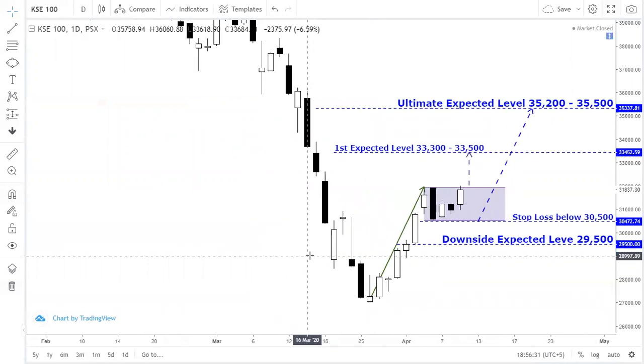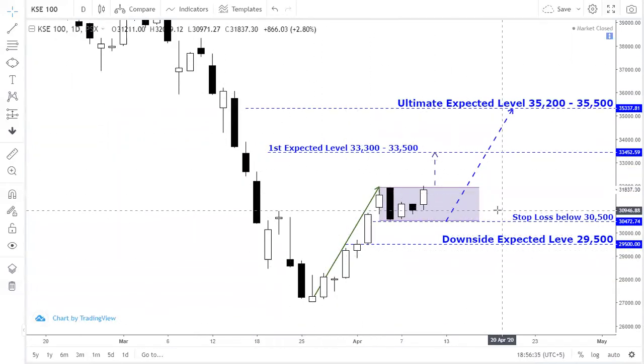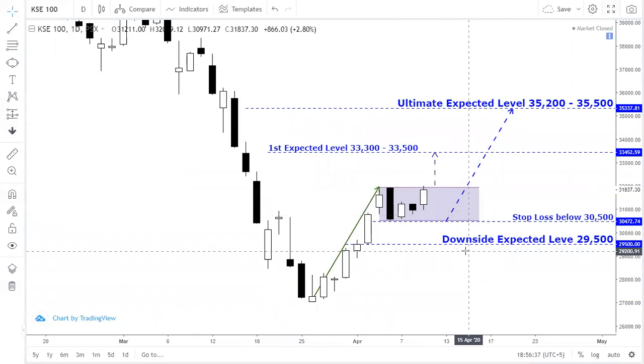This pattern and the targets are clearly visible on the chart. If you like this video and it helps you, please comment and let us know. Share and subscribe to our channel and hit the bell icon. Thank you so much for watching.